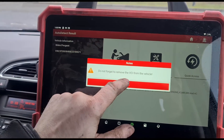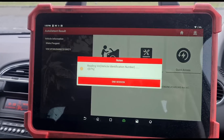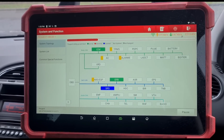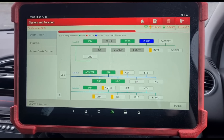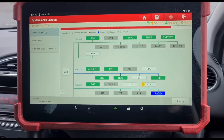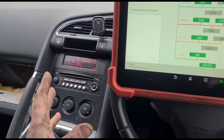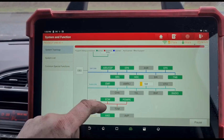Now if we come back to this again, we'll just do another re-scan to confirm we have no fault codes. We'll do another high-speed scan. While this scan is going, we'll wait for it to finish. So we've got no more codes there.